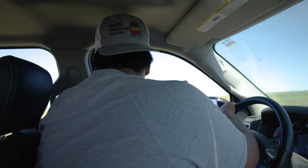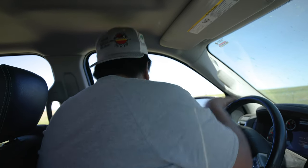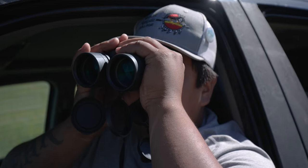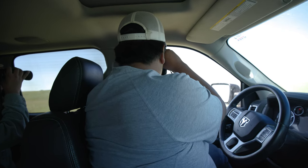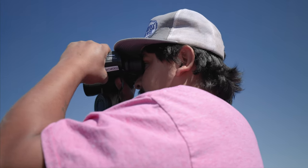Is that a fox? Rock, rock, rock — I spy a white rock.